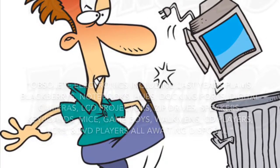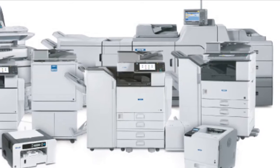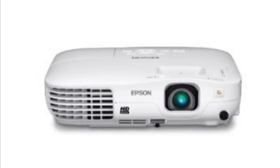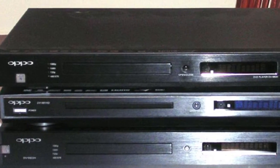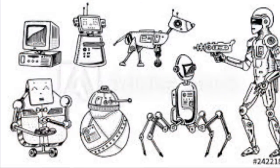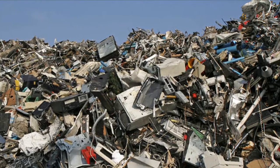Gil Slade, the author of Made to Break, writes: "Obsolete electronics including last year's PDAs, Blackberries, notebooks, printers, copiers, monitors, scanners, modems, hubs, docking ports, digital cameras, LCD projectors, zip drives, speakers, keyboards, mice, Game Boys, Walkmans, CD players, VCRs, and DVD players — all awaiting disposal." And that was back in 2007. Just think about all the ways we have advanced from there, and how many obsolete devices we have added to the landfills over these past years.